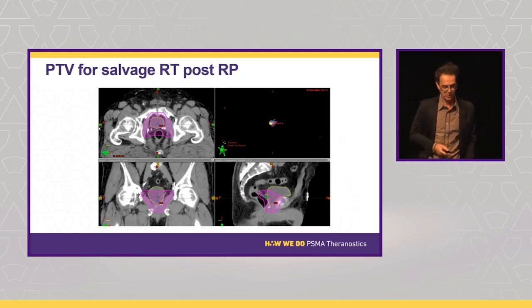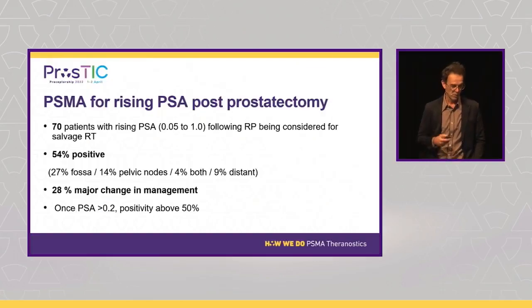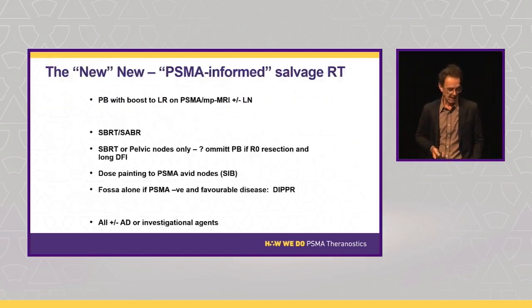A decade ago when patients failed post-radical prostatectomy we treated with a prostatic fossa field and failed in about 50% of cases. PSMA PET has an amazing impact here — we can now boost a local recurrence in the prostatic fossa, treat an oligomet with SBRT, treat the entire pelvic nodal basin with simultaneous integrated boost to involved nodes, or de-escalate — that's where Matt Roberts and the DIPPER trial comes in if the PSMA is negative with favorable-risk disease.